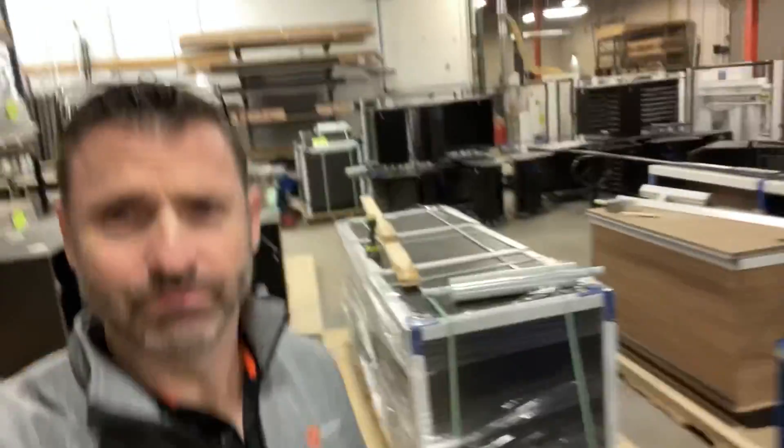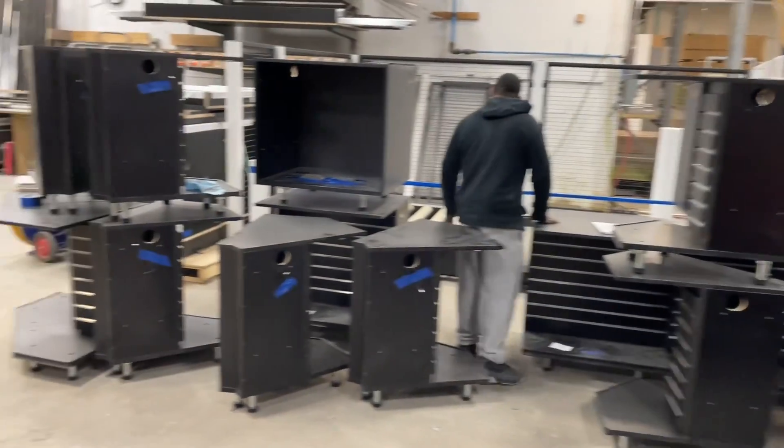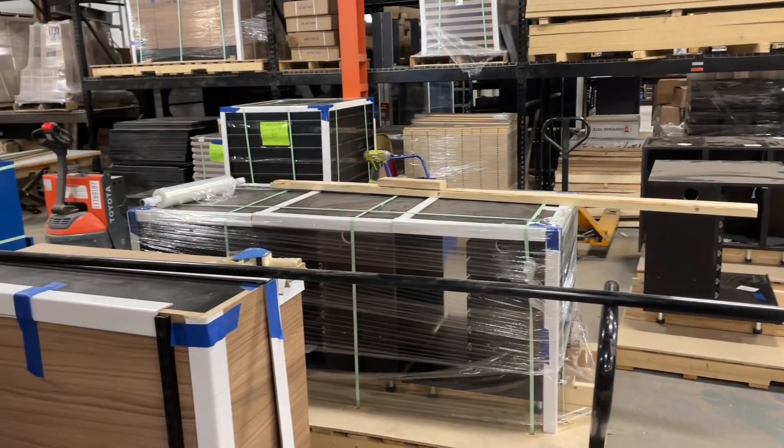Next stop: shipping. This is where they wrap, strap, pack everything, make it perfect. So I know it was a quick view, but did you see a bottleneck?